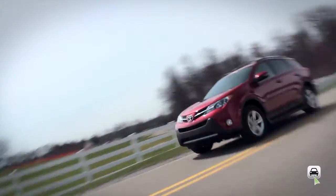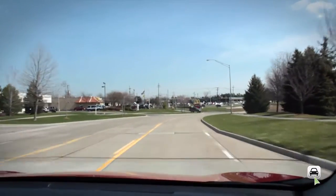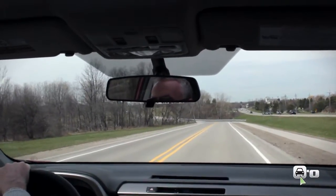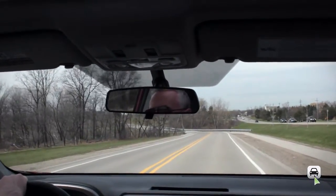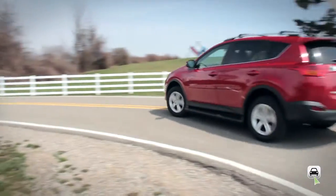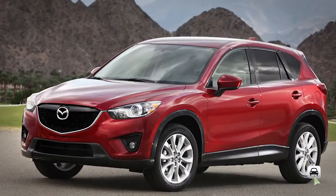The new RAV4 feels solid and well-planted on the road. Although the short wheelbase means the ride can get a bit busy at times, overall the suspension does a good job of damping out all but the harshest of ruts. It's certainly one of the better handling vehicles in the class, surpassed, in my opinion, only by the Ford Escape and Mazda CX-5.